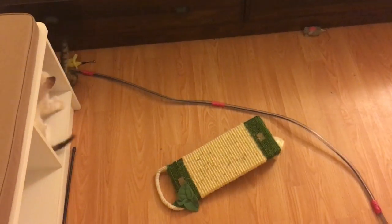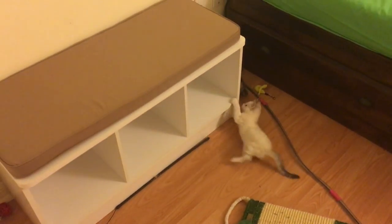They're going to get fixed on the 30th of September and should get adopted the Saturday after, hopefully, if that works out.